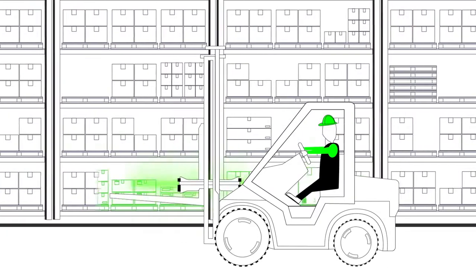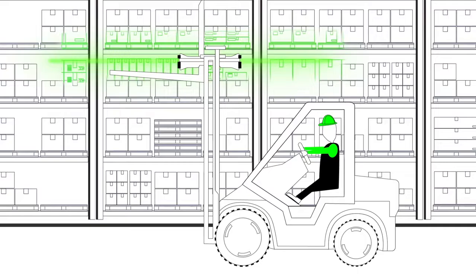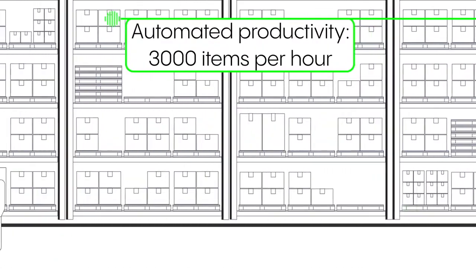That is 30 times faster than manual stock audits. The operation is managed at pace from a moving vehicle, saving time and money for every warehouse in your operation.